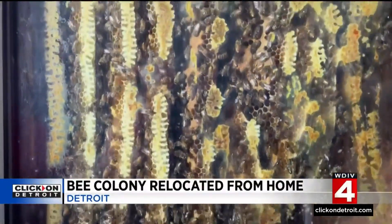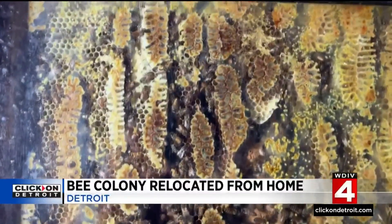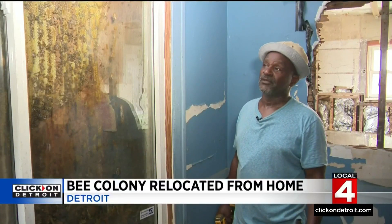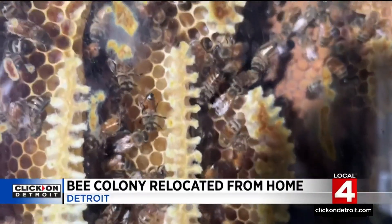Leroy put out feelers to have the hive removed, but everyone who responded said they'd kill the bees. He kept telling them no — he didn't want to kill them. He wanted to relocate them to a beehive because he knows how important bees are to the ecosystem.